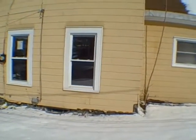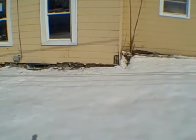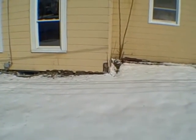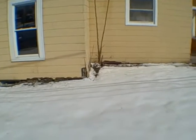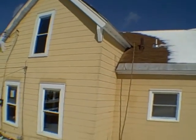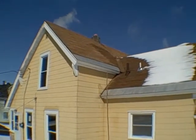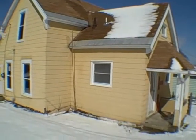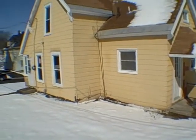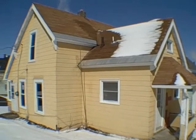Before we go inside, I just want to let you know that I like the condition and the look of the siding, except for down there — there's some missing pieces. But you can find replacement pieces for this type of siding, and the rest of it looks good and intact. The roof looks like it's a few years old but not in bad shape at all. And it looks like we've got new doors and new vinyl windows.